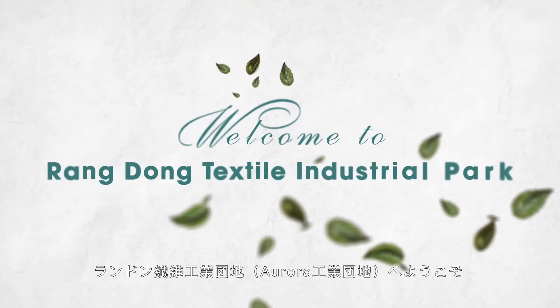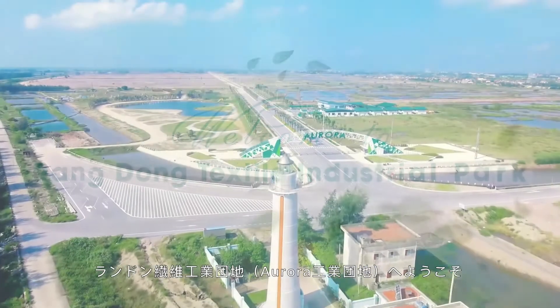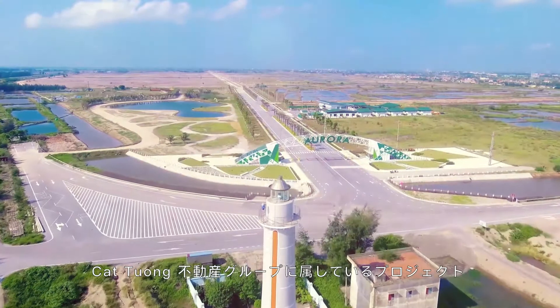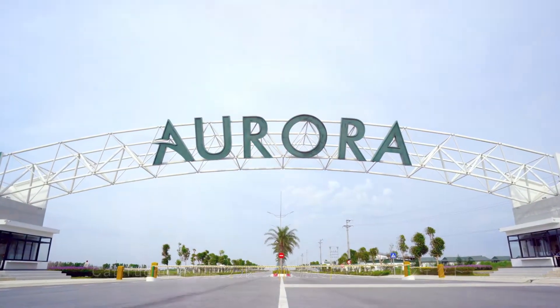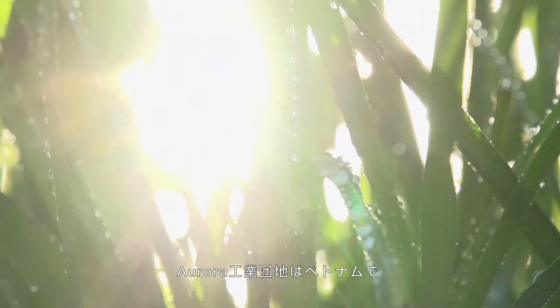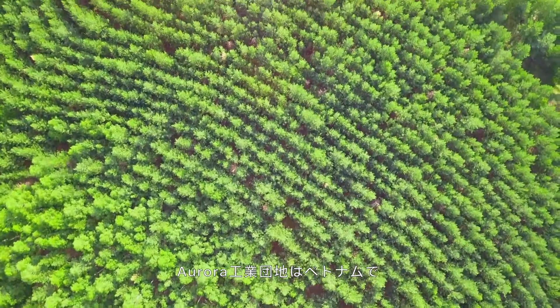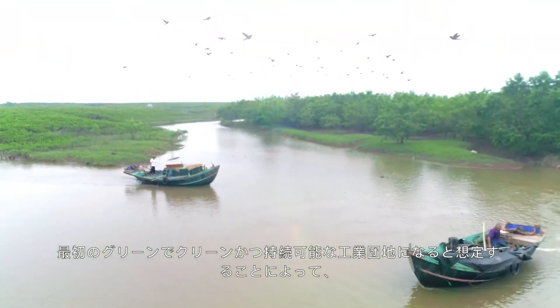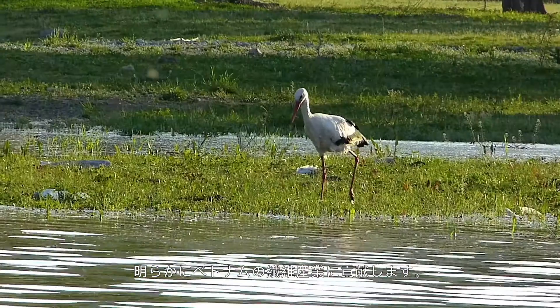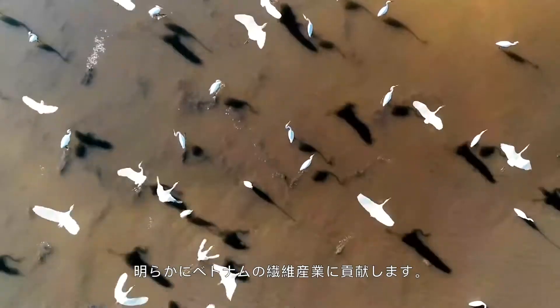Welcome to Dạng Đồng Textile Industrial Park. Aurora IP, a project of Cát Đường Real Estate Group. Aurora IP is envisioned to become the very first green, clean, sustainable industrial park in Vietnam, exclusively serving the development of the Vietnamese textile industry.